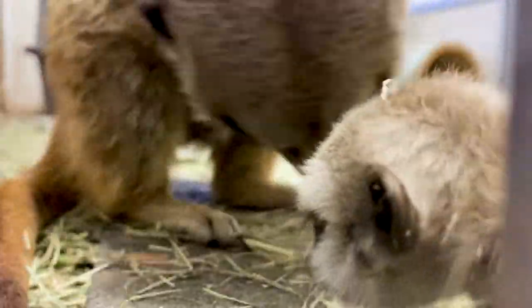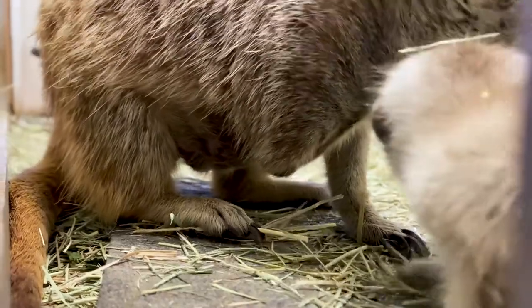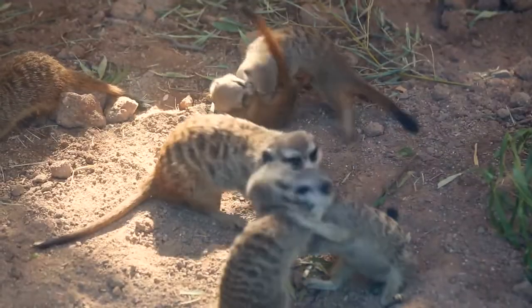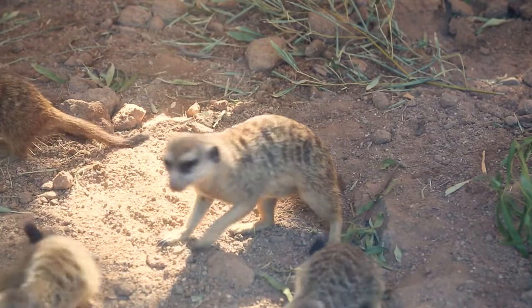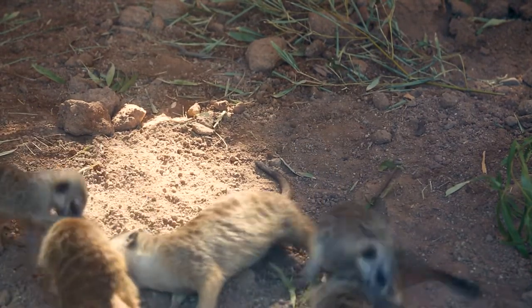In our mob we had a special situation where we had two moms and they both took care of all the pups and nursed them. In addition to that, dad was a really great dad and was really involved with helping to move the pups early on and protect them. Now he's taking more of a leadership role, teaching them how to dig and how to watch for predators, so it's a very socially dynamic group.